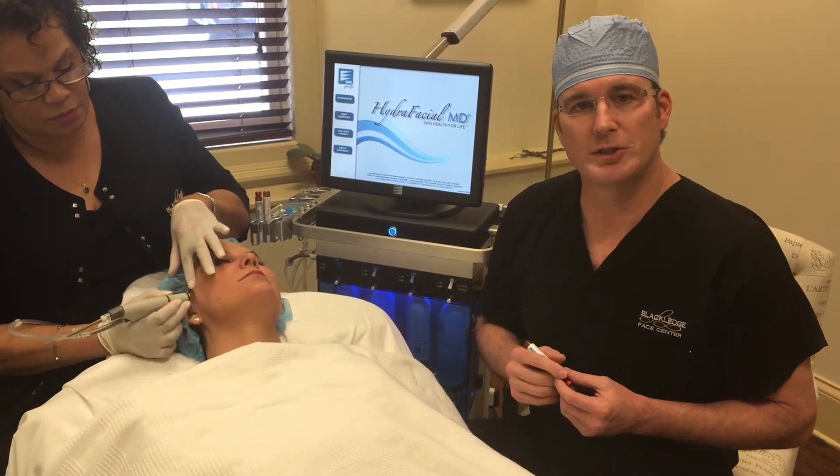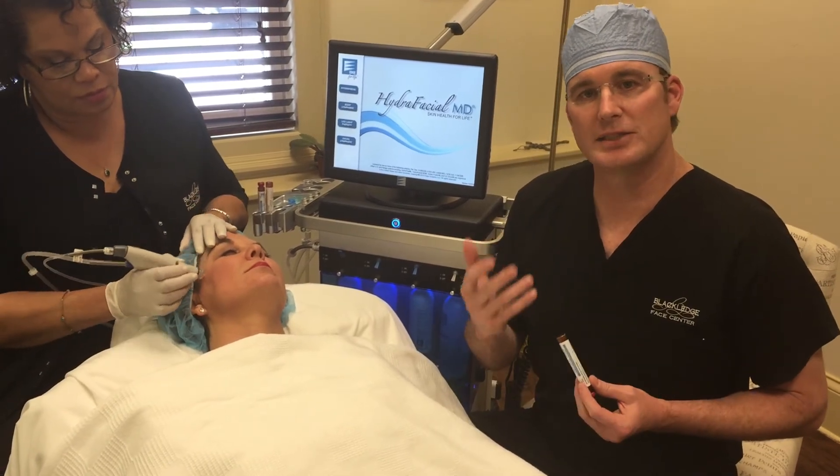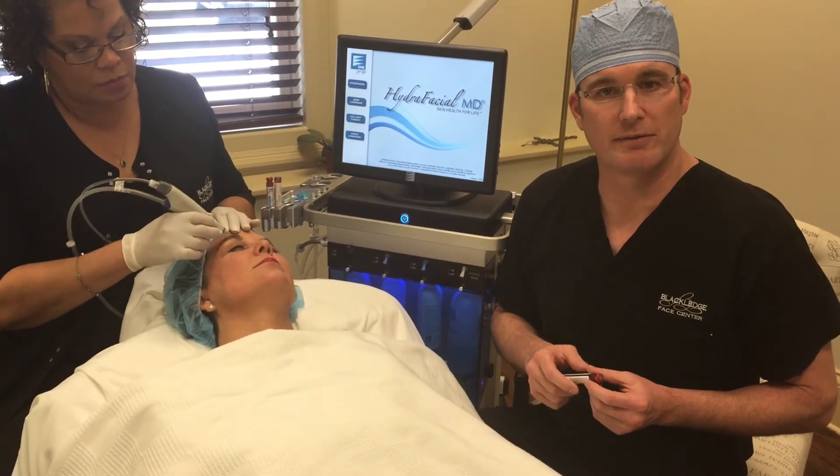The third thing that Deborah will do is she will use a red light and a blue light to calm the skin, so that the skin has a very calm effect as you leave the clinic.